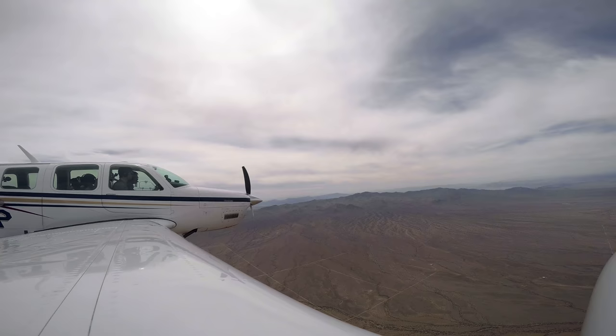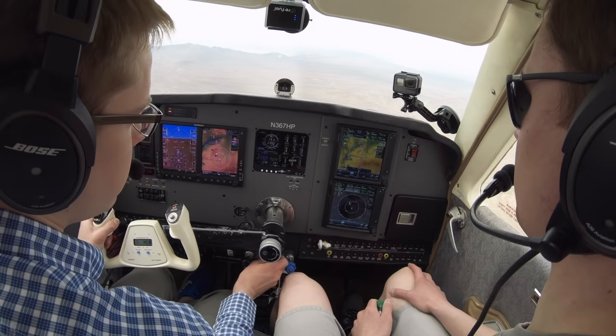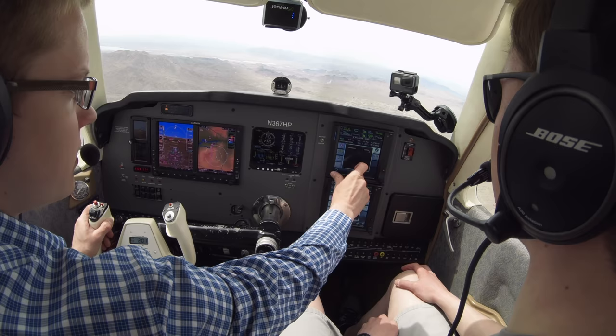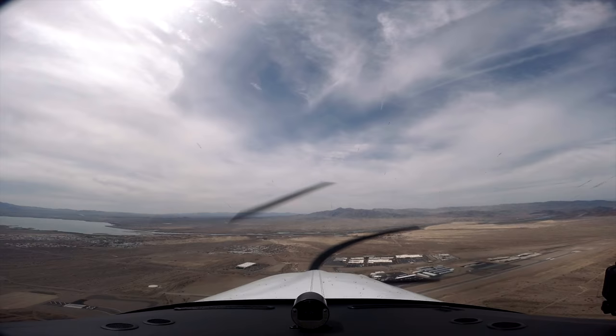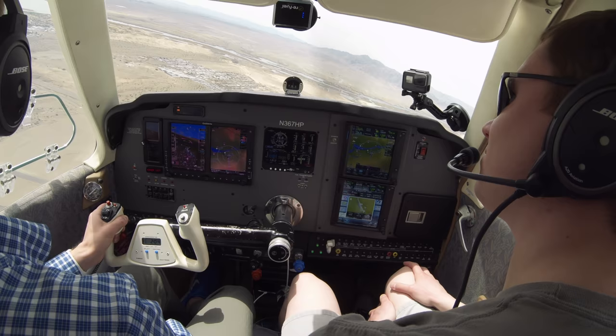Lake Havasu traffic, Bonanza 7 Hotel Papa, 15 to the east, going to be straight in for runway one-four. Oh yeah, so that's Needles there — remember that place? Tumbleweed blowing across the runway. We got that in the Grand Canyon too, rolling out on landing. Havasu traffic, 7 Hotel Papa on top, we'll just come in behind you. Oh, it's hot — but I'm nice and comfortable though.